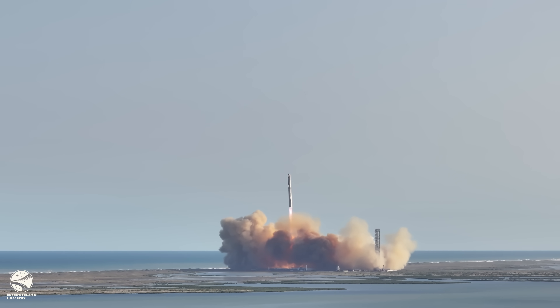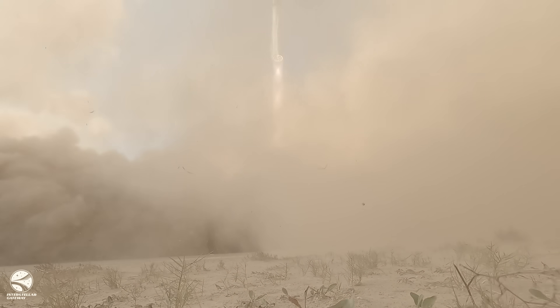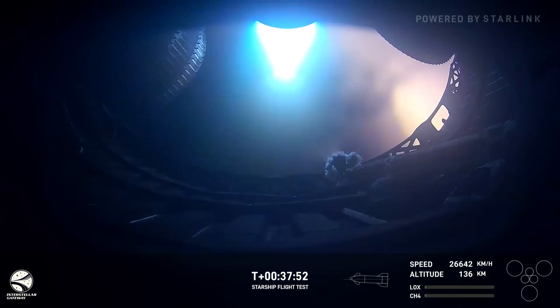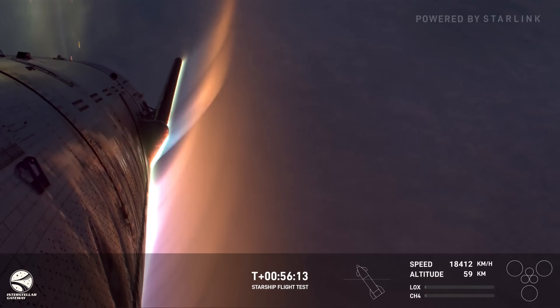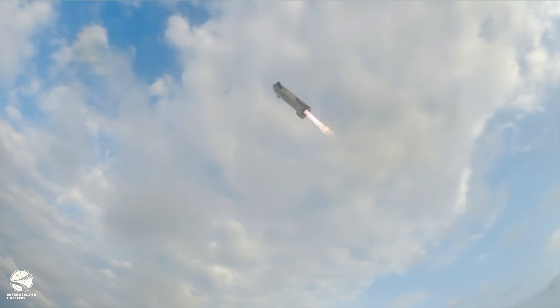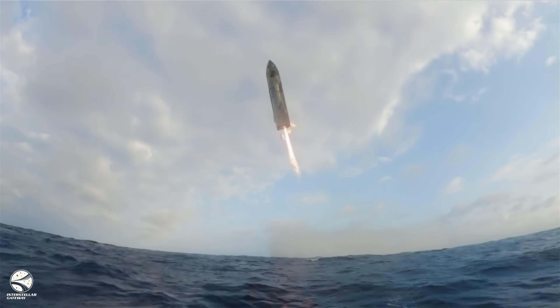On November 19th, 2024, SpaceX launched the sixth flight of the Starship Integrated Test Program. Following an eventful ascent, an aborted booster landing, and a successful engine relay on orbit, the last objective for Starship 31 was to re-enter the atmosphere and land in the Indian Ocean. The landing location off the northwest coast of Australia has seen the landings of Starship 29 on Flight 4 and Starship 30 on Flight 5 respectively.